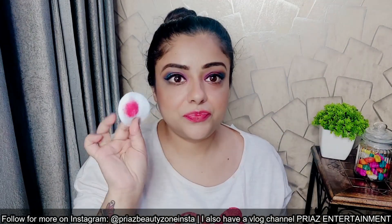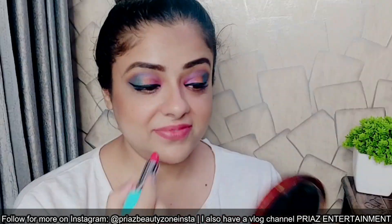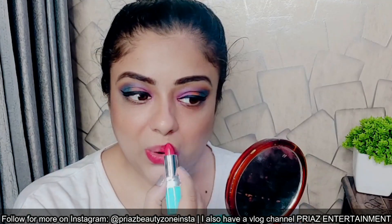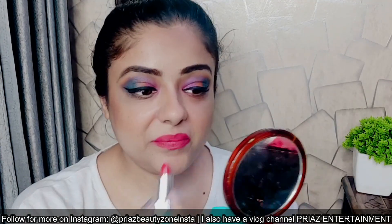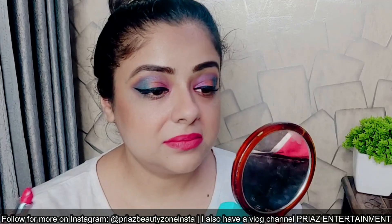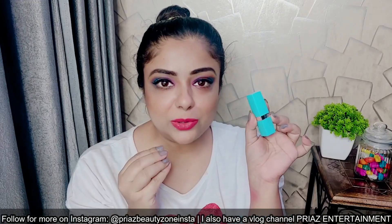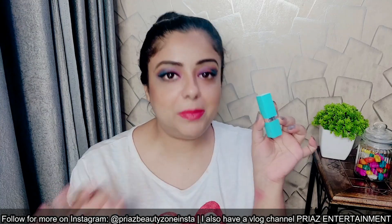So I removed my first lip color, and now let's apply it. One stroke application — super soft velvety touch, very easily applied. You can see the pigmentation and the color. It has a soft feel and it glides on your lips.